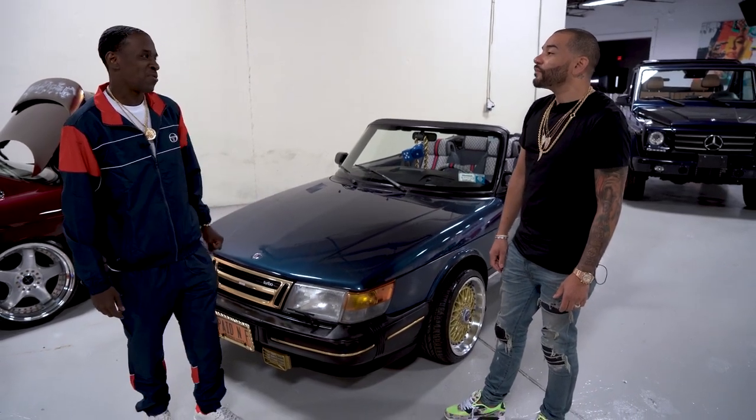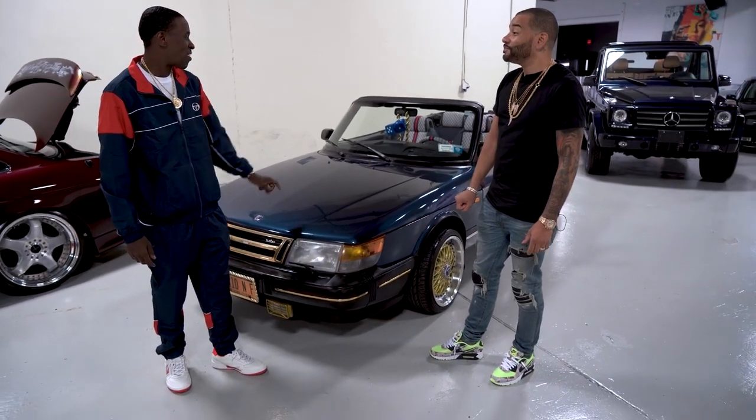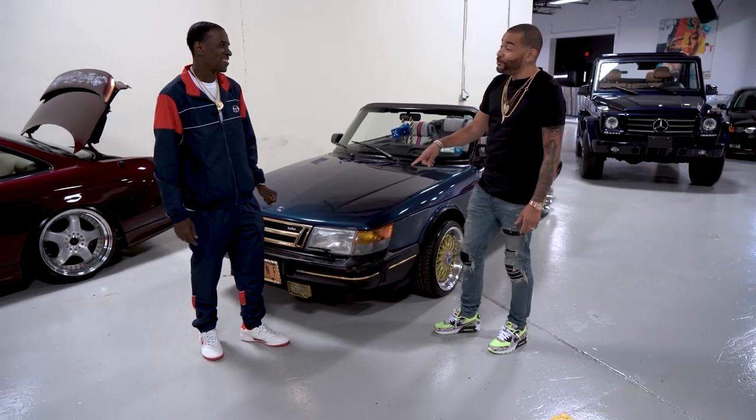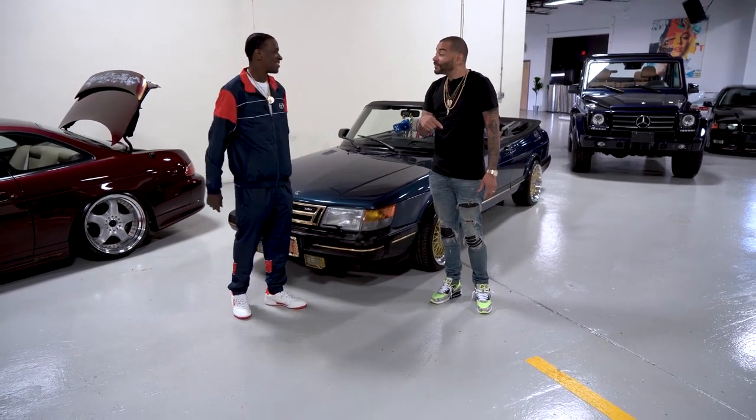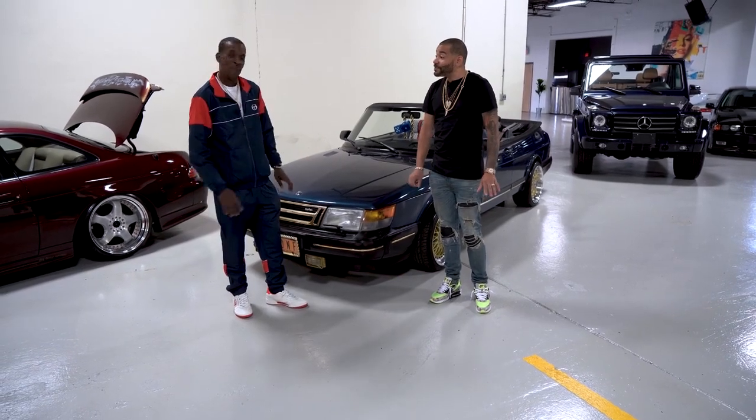This car I paid $2,300 for it. How many miles? This car had 150,000 miles. Did you buy this from the West Coast and drive it back? No, I bought this one from North Carolina and drove it back. No problem.